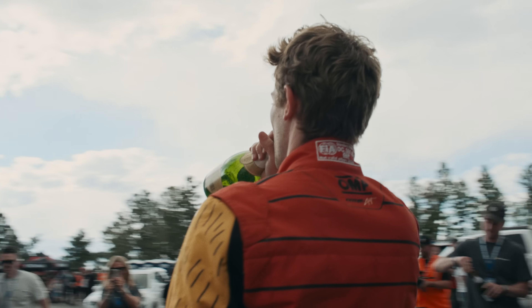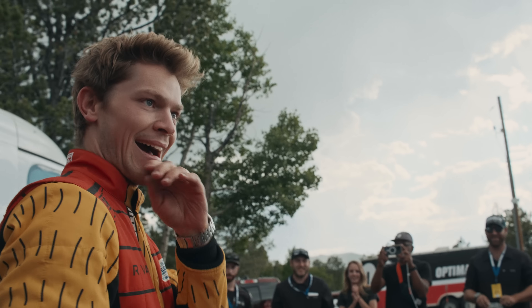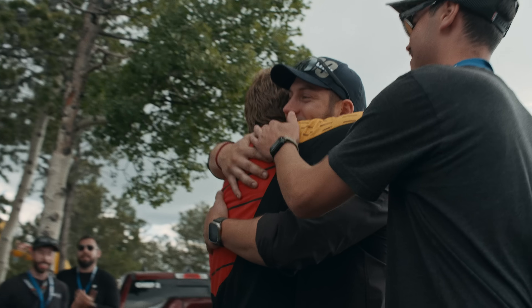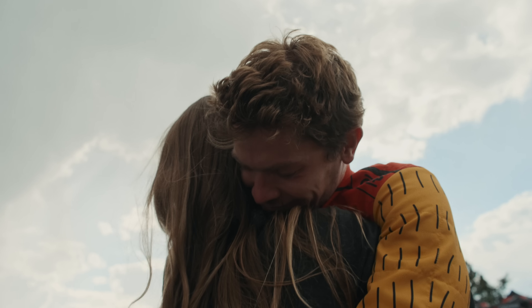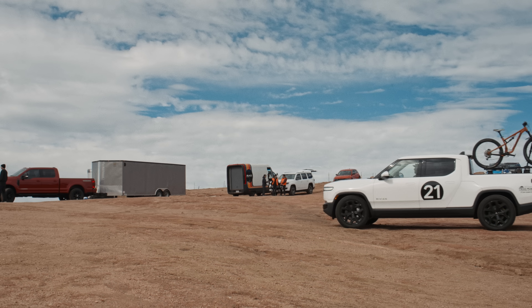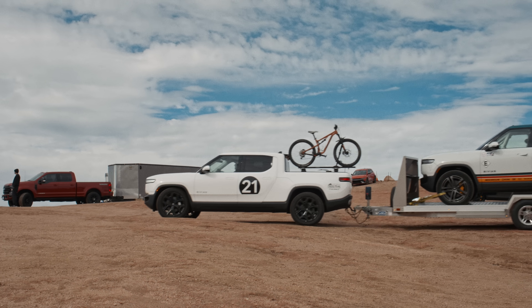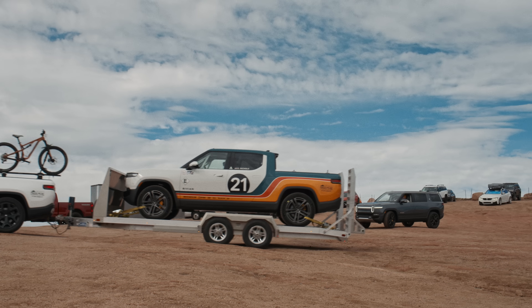The historical significance of all this is always at the back of my mind. We've learned so much more about the Gen 2 R1T that can help with future decisions, whether it's R2, R3, R3X — making these the best cars that we possibly can. I think there will hopefully always be a place in Rivian's heart for this type of event.